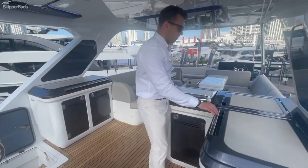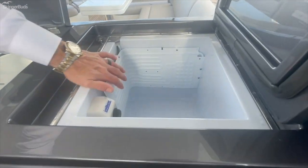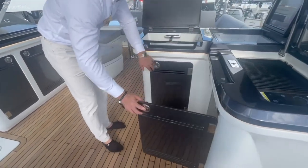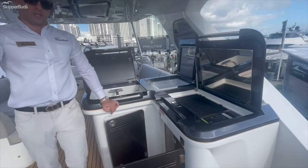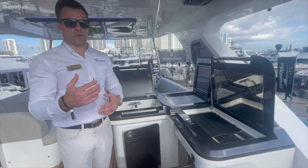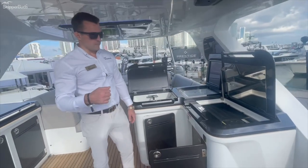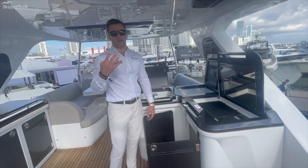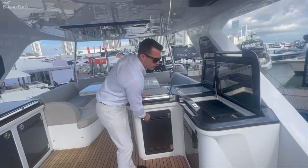Over in the flybridge galley, you have the sink, an additional freezer plate cooler, and a grill. Down below there's another refrigerator and more storage. When you add that refrigerator, the full stand-up refrigerator, and the master stateroom refrigerator, you're at three refrigerators — the equivalent of about five drawer refrigerator storage units. Add the two freezers plus the additional ice or freezer space here and you're at four different areas of freezer space. For a 56-foot boat, that is very uncommon.